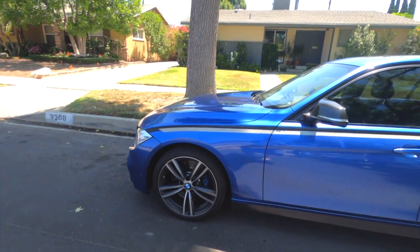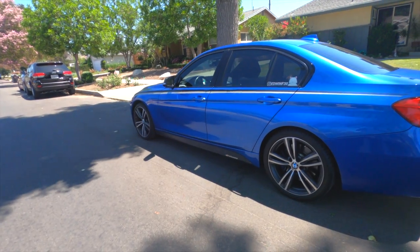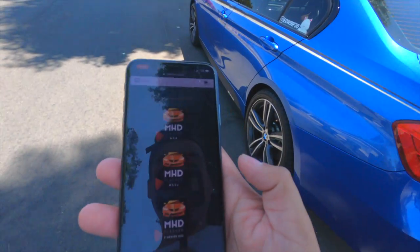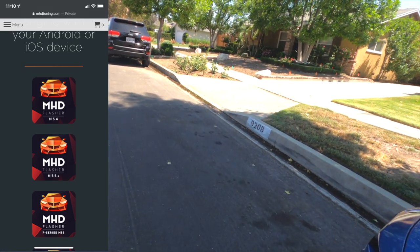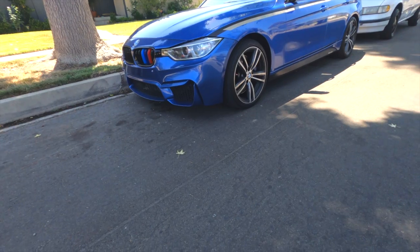I'm going to the MHD website and leaving screenshots on screen. One thing I always heard about MHD was that it was only for Android devices, and honestly 99% of people have an iPhone. But in recent years they changed that — now you can do it on your iOS device. I'm checking right now and it works perfectly fine. They support the N54, N55, F-series, and B-series 2 as well.